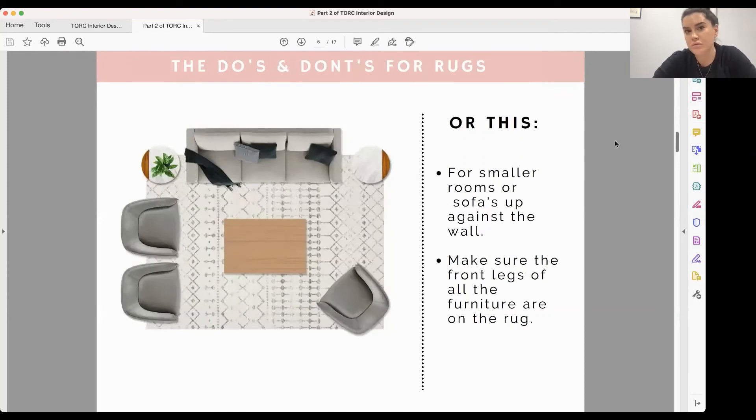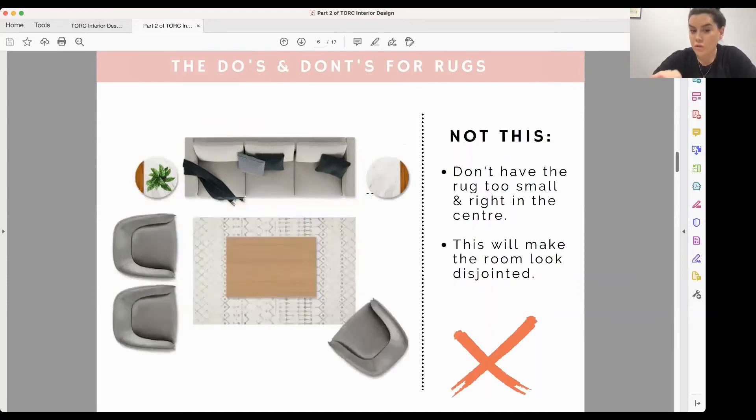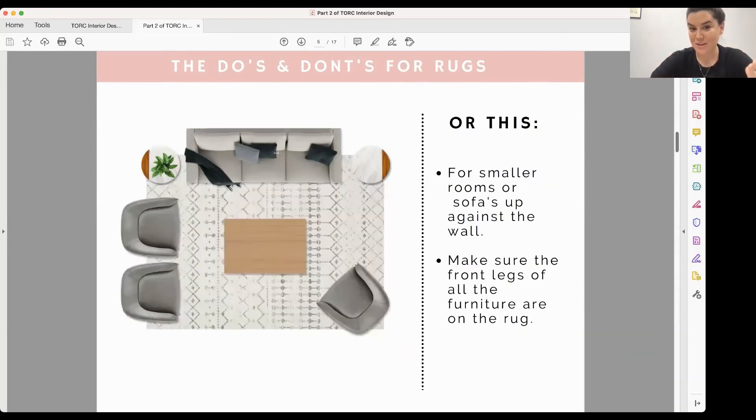In smaller spaces or where your sofa is up against the wall, you can have just the front legs of each piece of furniture on the rug — that's still going to ground everything and not look disjointed. A common mistake I see clients make is having a rug that's too small, sitting right in the centre with only the coffee table on it. That makes the space look really disjointed with an island effect on the coffee table — it's much better to have all the furniture that belongs with that rug actually on the rug.